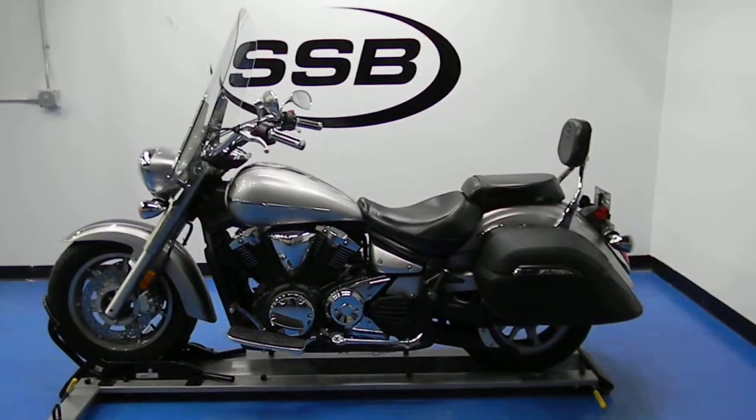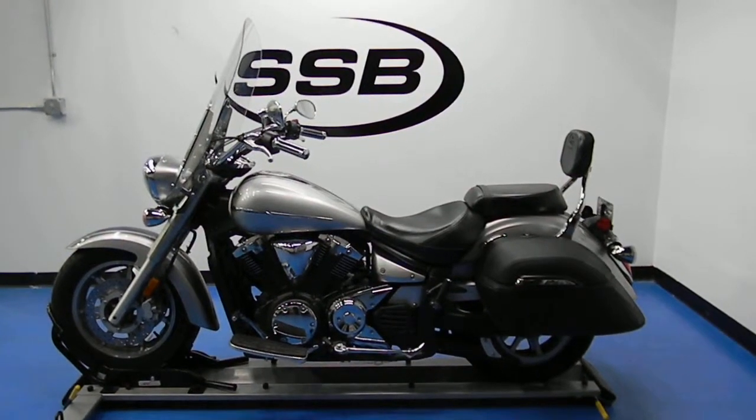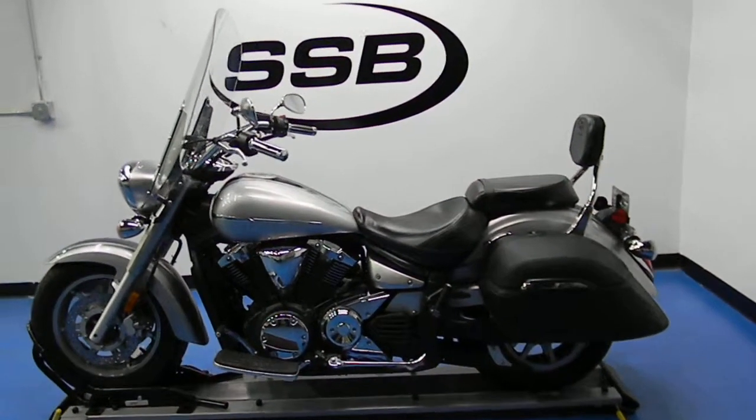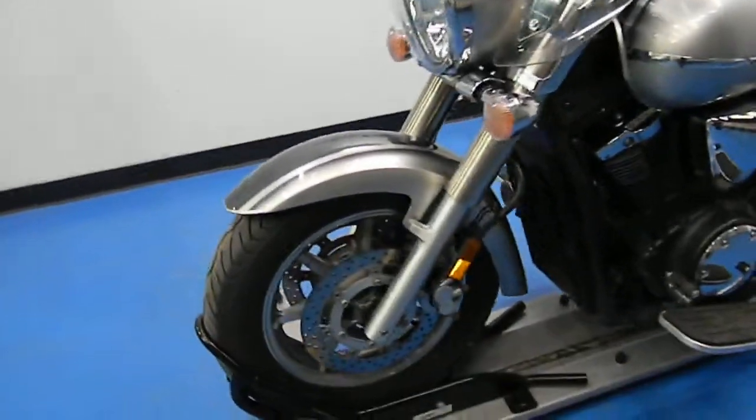Welcome to SimplyStreetBikes.com. Here today we have a very nice 2007 Yamaha V-Star 1300 touring bike. It's got the tour package on. This video will do a quick walk around and then fire it up so you can hear it running.